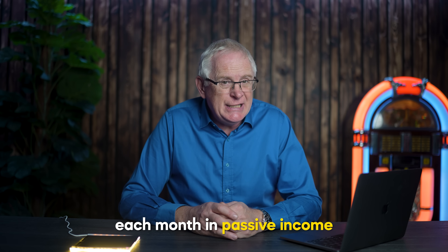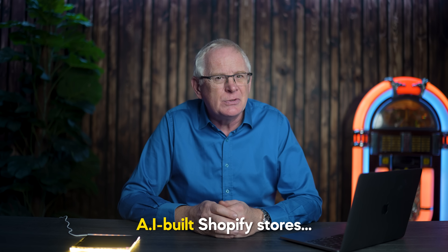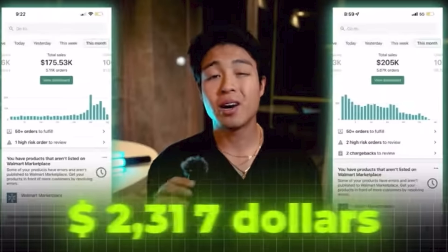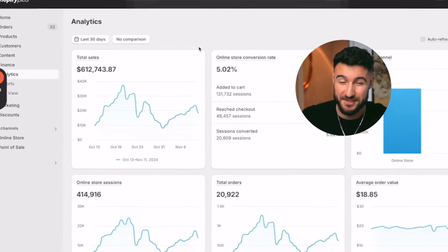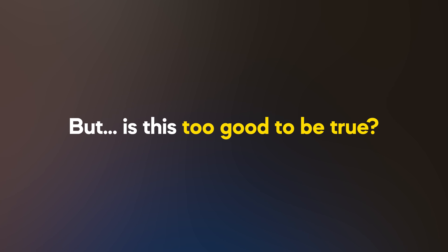People are making thousands of dollars each month in passive income by dropshipping products from AI-built Shopify stores. I've made millions of dollars with dropshipping. I've been able to make hundreds of thousands of dollars with AI — $500 a day working from home, $600,000 this month alone. Apparently anyone can do this from anywhere in the world. But is this too good to be true?